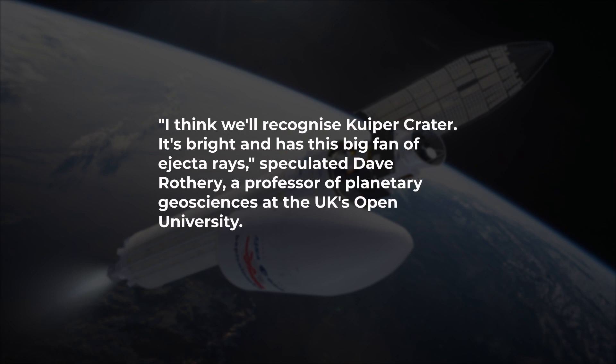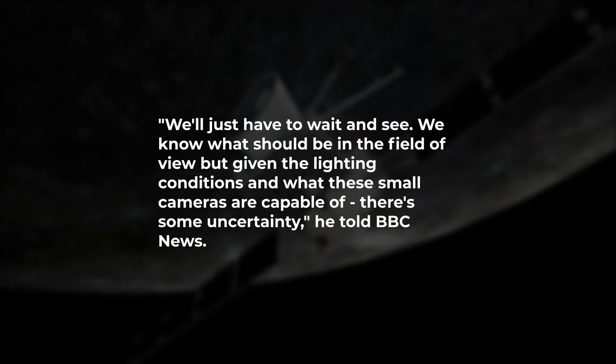"I think we'll recognize Kuiper Crater. It's bright and has this big fan of ejecta rays," speculated Dave Rothery, a professor of planetary geosciences at the UK's Open University. "We'll just have to wait and see. We know what should be in the field of view, but given the lighting conditions and what these small cameras are capable of, there's some uncertainty," he told BBC News.